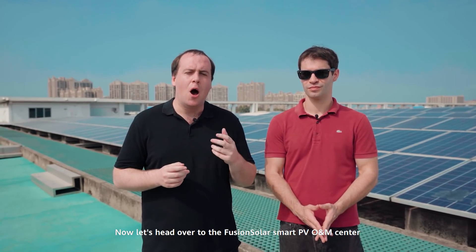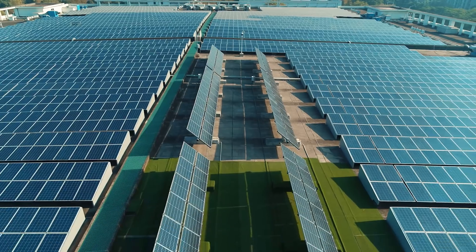Now let's head over to the FusionSolar Smart PV O&M Center to see how the solutions are centrally managed.